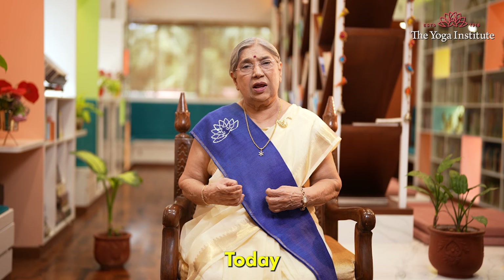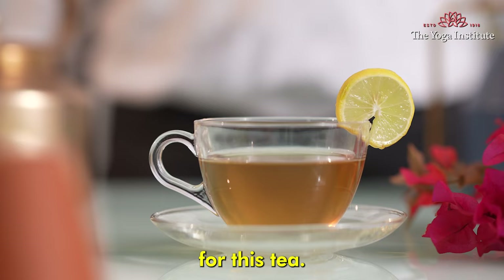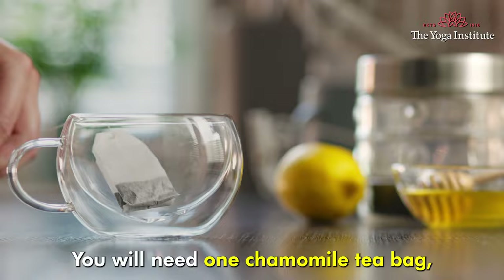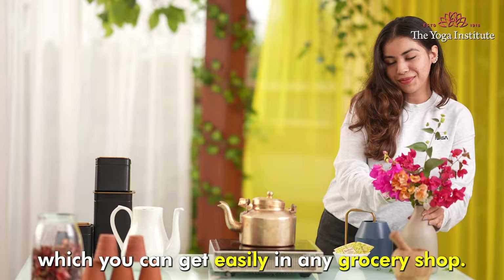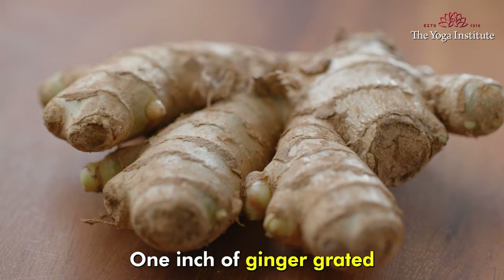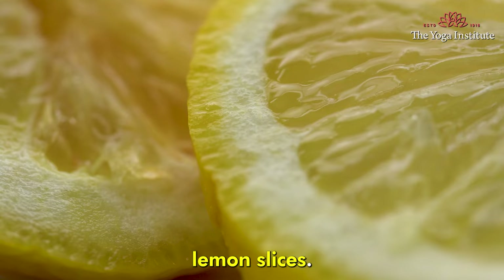Today I'm going to share a chamomile tea recipe that can provide relief from period pain. For this tea, you will need one chamomile tea bag, one tablespoon dried chamomile flower, which you can get easily in any grocery shop, one inch of ginger grated, honey or jaggery, and lemon slices — these are also optional.